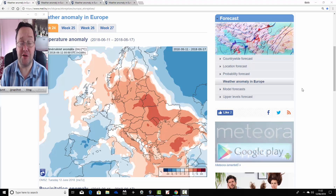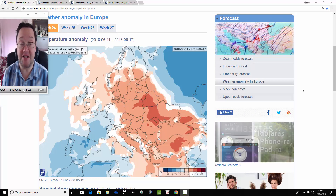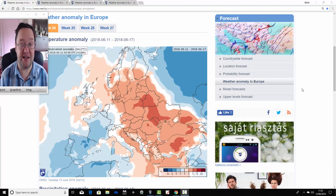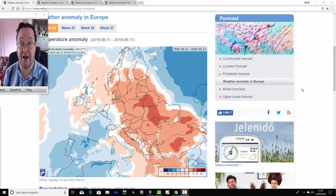Hello everyone, welcome back. We're going to have a look at the ECMWF Ensemble's next 30 days for today's first video. This is a regular feature on a Tuesday where we look at the month ahead with the extended ECMWF, taking us into the early part of July. It's coming via the Hungarian Met Office website, and we have a link on the links page so you can view these charts yourself.